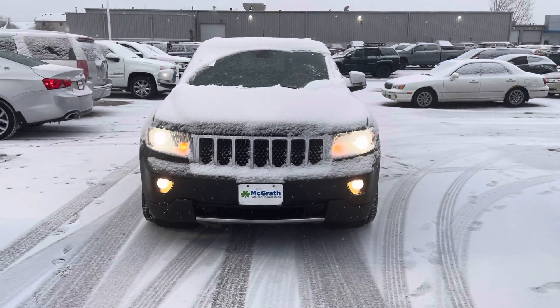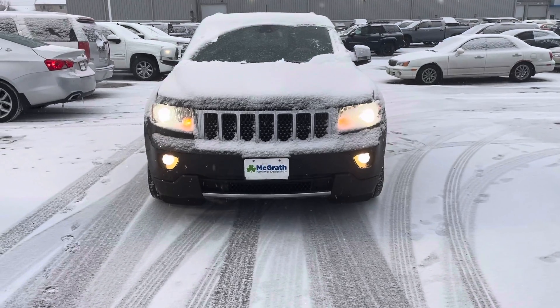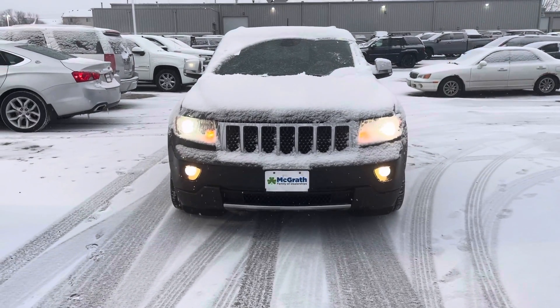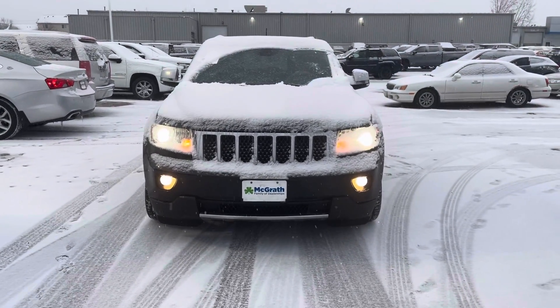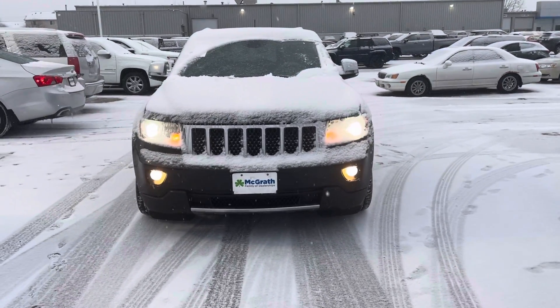Good evening, Sandra. This is Elijah Loney with Pat McGrath Chevrolet here in Cedar Rapids. I just wanted to thank you for your patience and start out with this 2011 Jeep Grand Cherokee Overland that I told you about. I do believe this one's going to be the cheaper of the two and the one that you were really interested in.